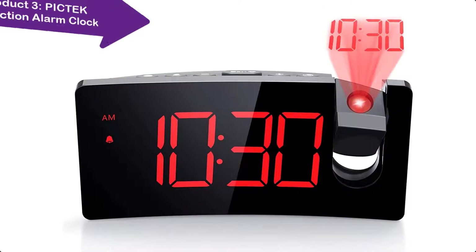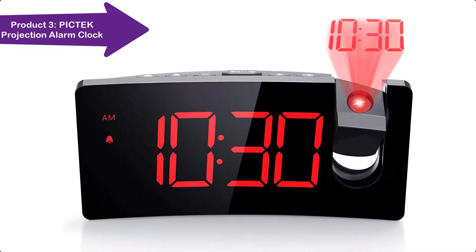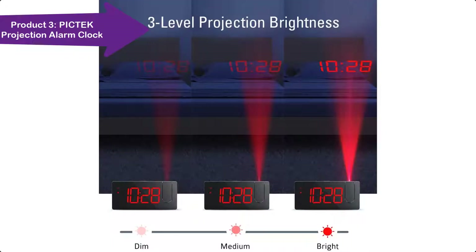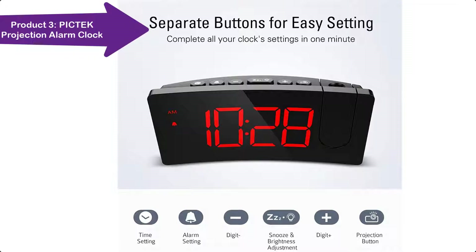This projection clock offers 4 time brightness settings — dim, medium, bright, or completely off — on the clock face or ceiling wall. The adjustable dimmer ensures you won't be bothered during night sleep, or lets you enjoy a clear view of the time even in bright sunlight.